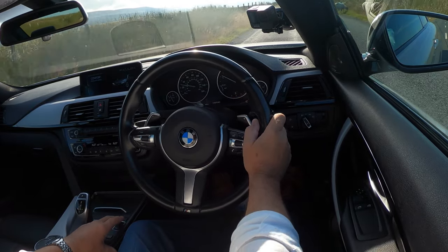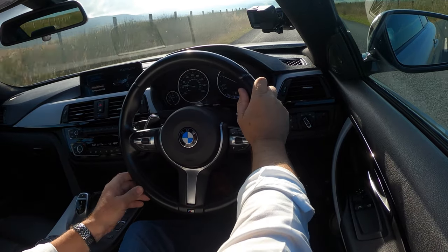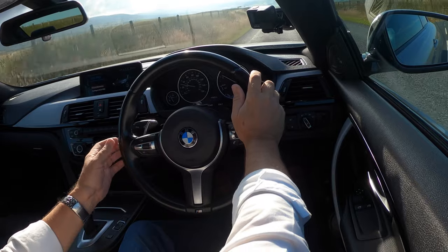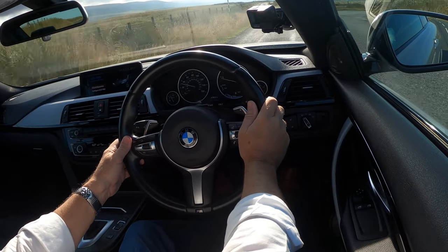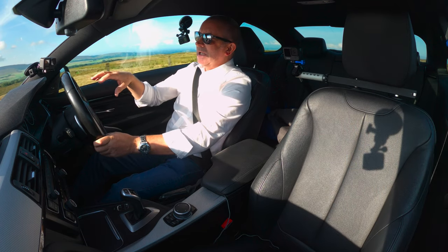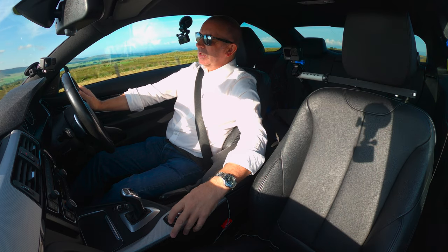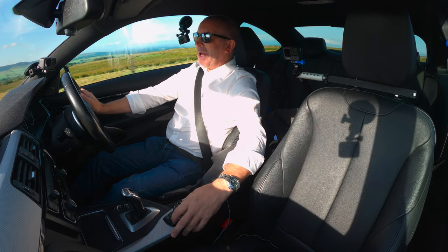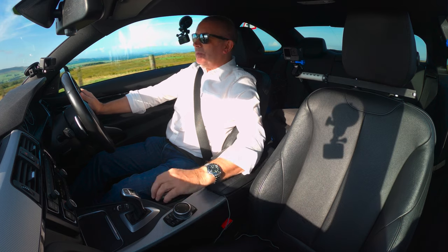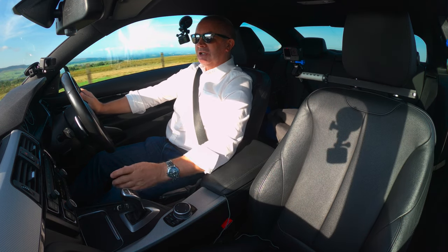I don't want Eco Pro on because that switches the stop-start on, although it does put a little blue dial on the display that tells you how much charge is going back into the battery when you lift off the accelerator — it's charging the battery for when you need it later. Comfort's great.